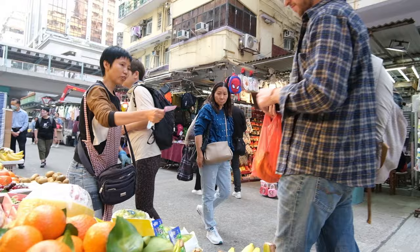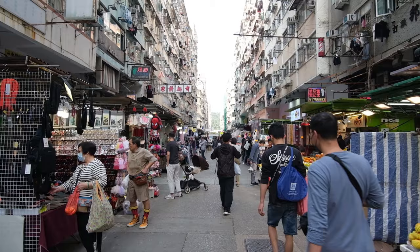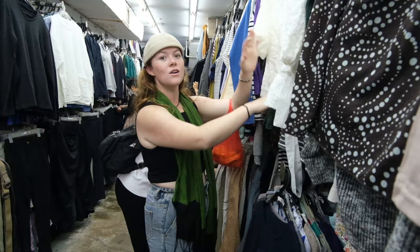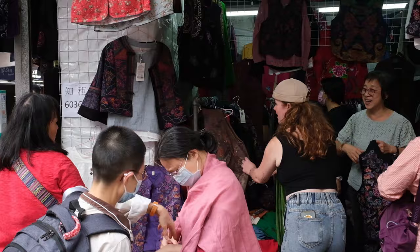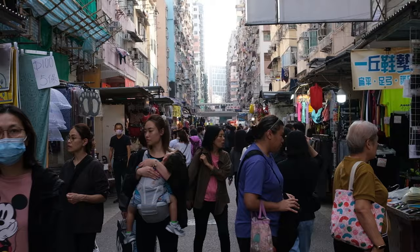Our first buy at the market — we got ourselves a wee bunch of five bananas and they were only ten dollars. Not too bad, about a quid. After walking around for a little while, things are actually pretty well priced. We've been in the markets, we've been in a few different shops, and everything seems really within budget and really affordable. This market in particular is really really good — I think we'll be okay here in Hong Kong.